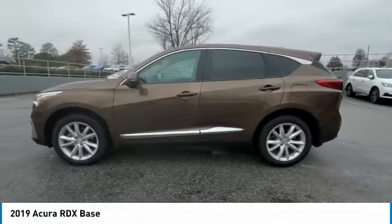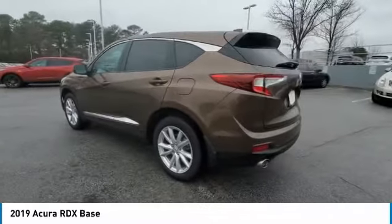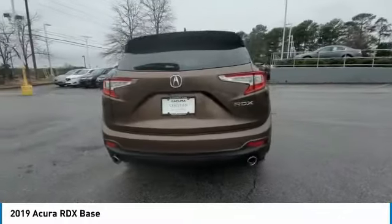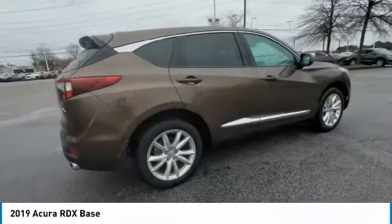Come test drive the 2019 RDX. Viewed as Acura's answer to BMW's sporty X3, the RDX offers a stylish interior, plenty of sport, and a nice amount of utility.